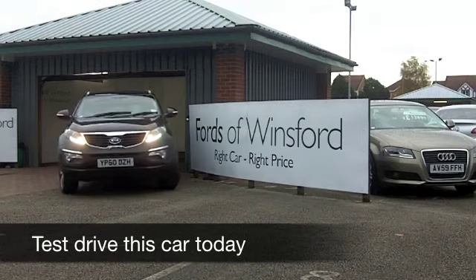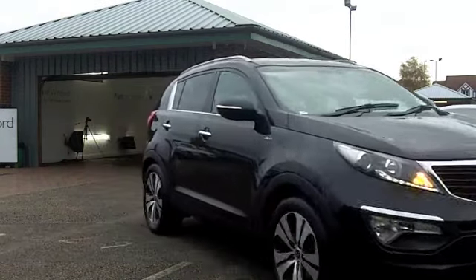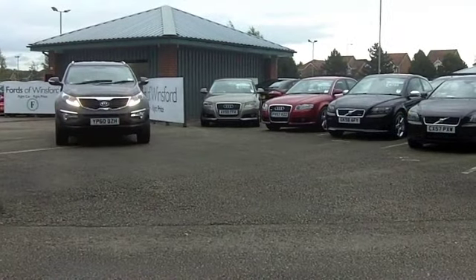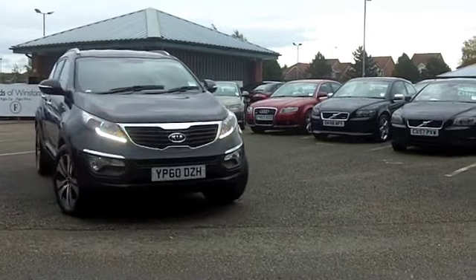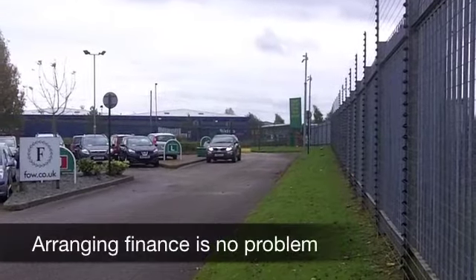The Kia Sportage really does look the business. It's a crossover that drives very well. Kia have a lot of faith in this product — they give it a seven-year unlimited mileage warranty, so you get the balance of that with this car. And to be honest, this car is still as good as new.